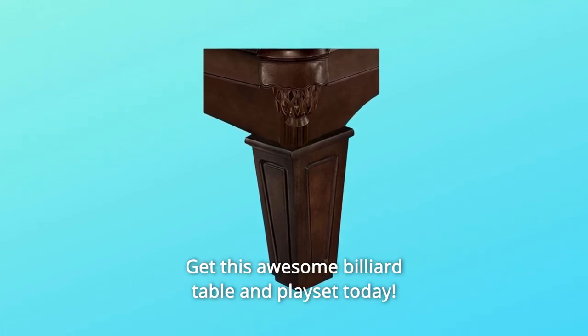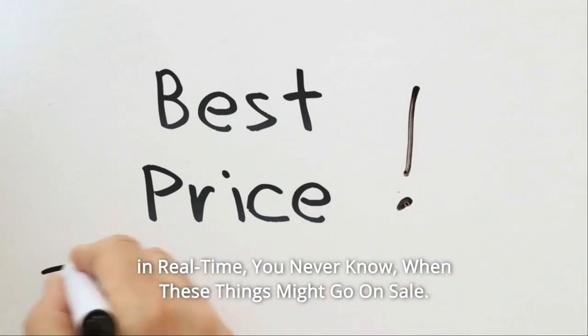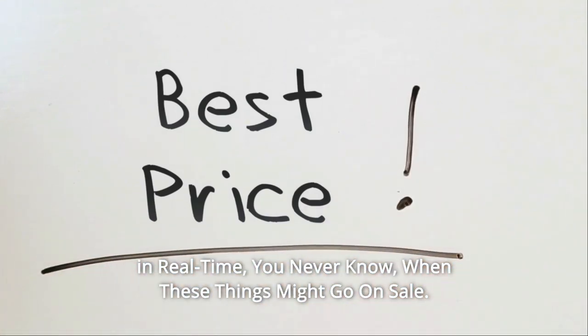Get this awesome billiard table and playset today. Check the link in the description below to get the most updated price in real time — you never know when these things might go on sale.